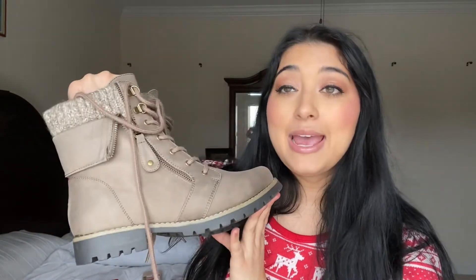My mom surprised me by getting these boots and I really like them. I don't have any taupe or brown shoes or boots — I have these black boots that I wear all the time and I love them, but I've been wearing them too much. So these are definitely a good change of pace. I think that is all for this video, you guys. Thank you so much for watching and I will catch you guys in my next one. Bye!